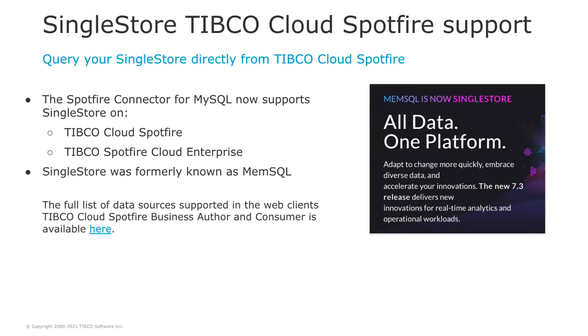In Spotfire 11.2, the Spotfire connector for MySQL supports SingleStore on TIBCO Cloud Spotfire and TIBCO Spotfire Cloud Enterprise. SingleStore was formerly known as MemSQL.